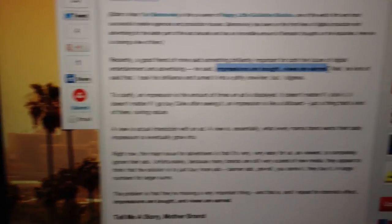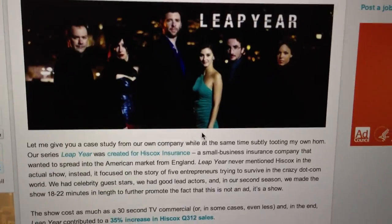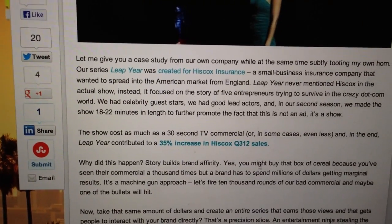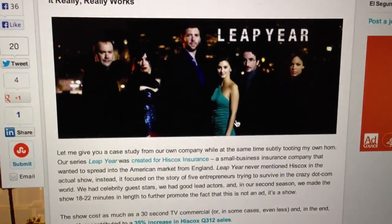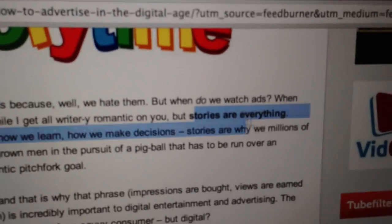Also last week on TubeFilter, they were talking about 'impressions are bought, views are earned' — the difference between paid promotion and building an audience. They discussed a show that did about 20 thirty-minute episodes of episodic content for Hiscox Insurance, and it increased their sales by 35%. It was brand affiliation that really helped. What they're saying is you've got to focus on storytelling. When you're making your videos, focus on the storytelling aspect — make that human connection with your audience — not just things you think are cool or heighten the production experience.